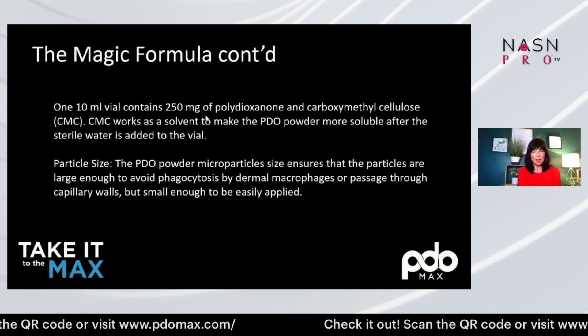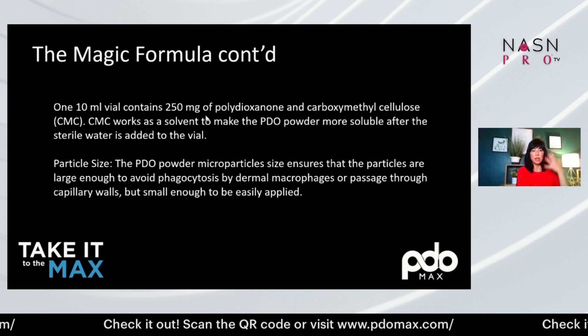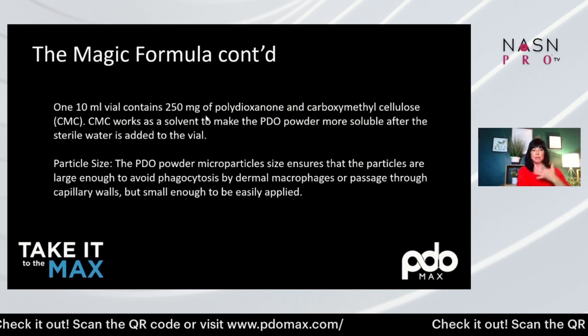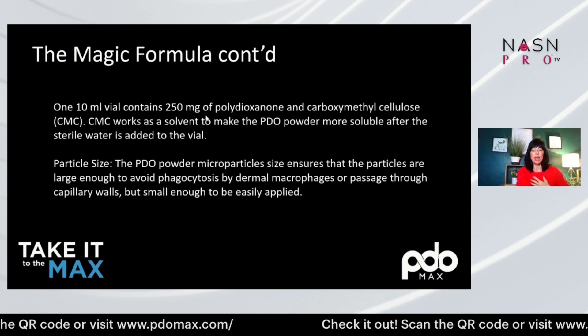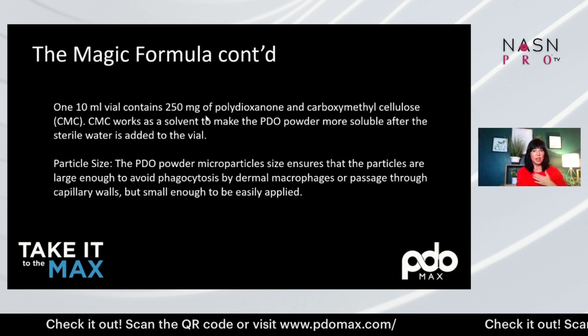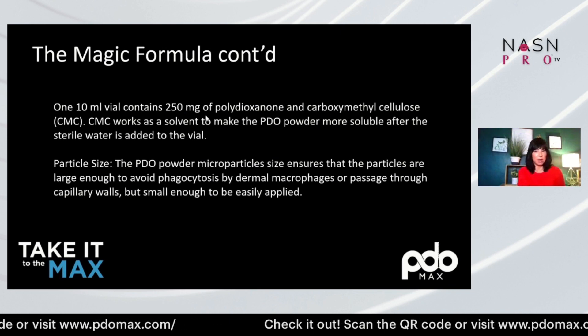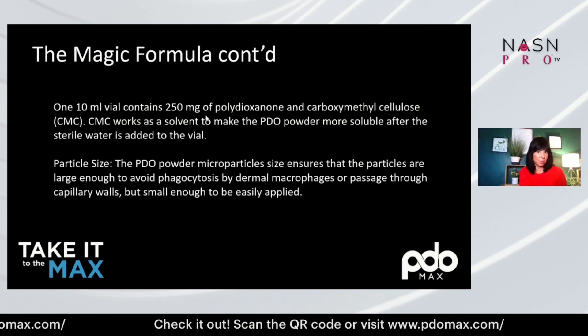It's 10 milliliters per vial, and we're using about three milliliters per area. One area could be the face, a second area the neck, and the third the décolleté. So based on your price points, you can upcharge and do all three areas, using the full 10 milliliters each treatment.